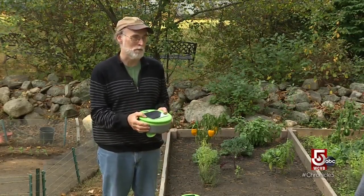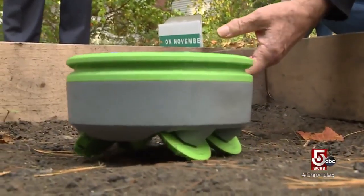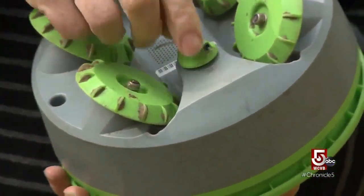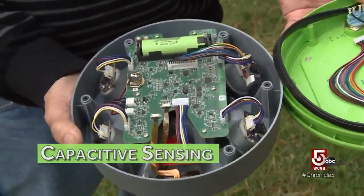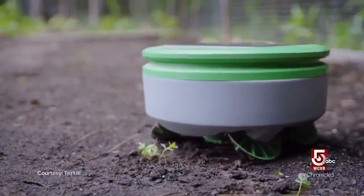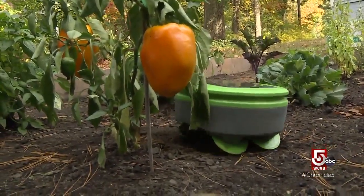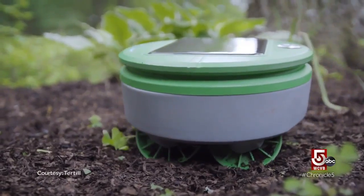Joe, a former engineer at iRobot, decided to use his skills to create Turtle, a robot that lives in the garden and runs on sunshine. Turtle is like a little weed whacker, cutting off small weeds before they have a chance to grow and choke off your plants. It does it by capacitive sensing — as it travels near a plant, it measures minute changes in electrical fields and moves in a different direction. The sensor creates an electric field and measures the change caused by anything that's a little bit conductive. When it finds an intruder, it activates to quickly cut it out.